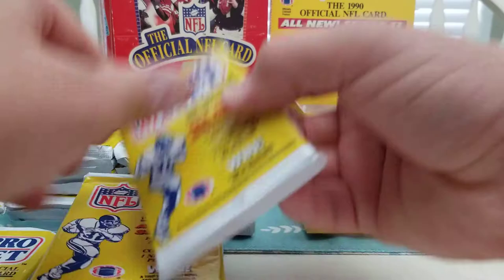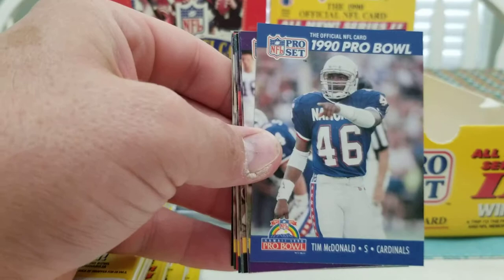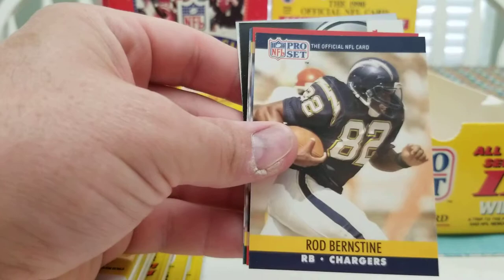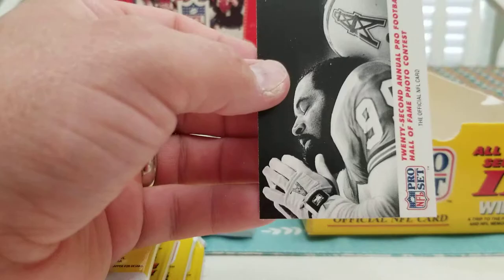Next one — we're hoping to get at least two Emmett Smiths and at least one Junior Seau. Here's Hall of Famer Bruce Smith. Tim McDonald, Hassan Jones, Carl Lee, Steve Young, Hardy Nickerson, Ron Heller, Jeff Cross, Danny Noonan, Rod Bernstein, Dennis Brown, Daryl Thompson, Mark Spindler — rookies and prospects. Another photo card, and the MVP card is Randy White.